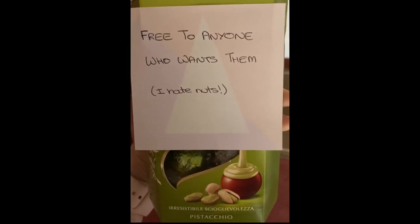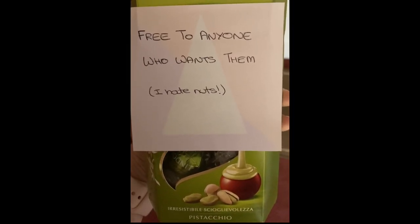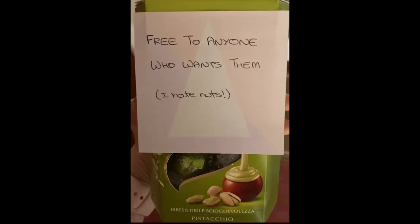There's only one thing I can do with this abomination — put it out for the neighbours!